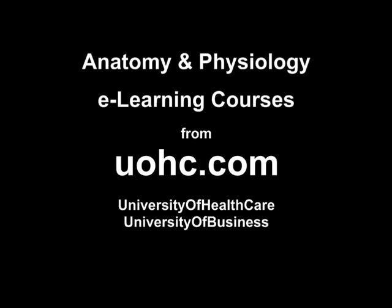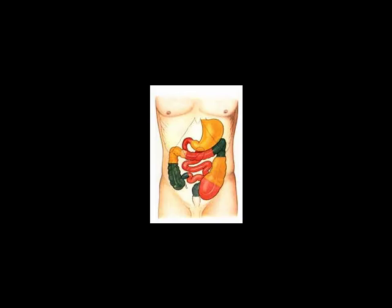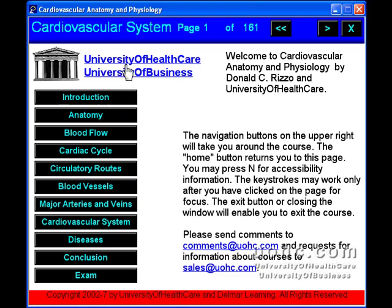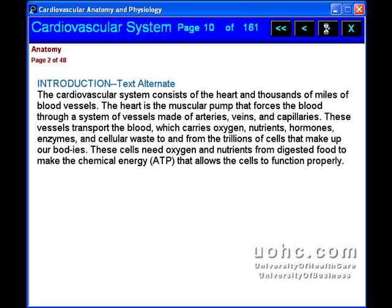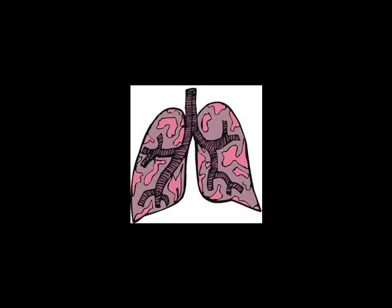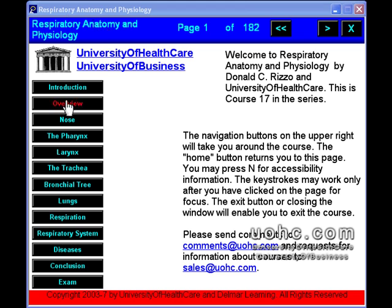Anatomy and Physiology: if you need to improve your understanding of anatomy and physiology, then we can help you with this series of e-learning courses. There are over 15 courses to choose from, and you will enjoy the clear, interactive, narrated, pictorial, introductory programs on basic concepts and the major organ systems.